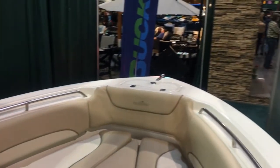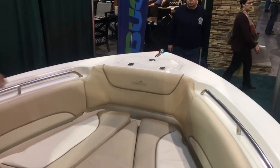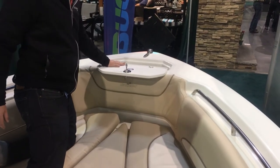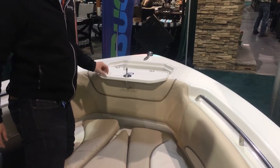Everything's nice and solid in the bow. There's a nice anchor locker up front with a fixed anchor inside, and protocast lockers and cleats wherever you need them.